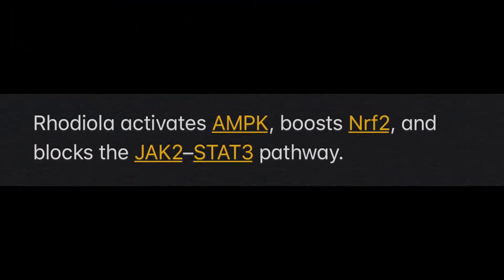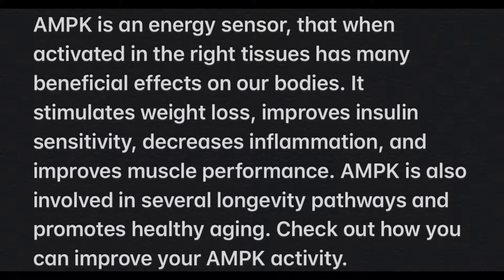Rhodiola Rosea itself activates AMPK, boosts NRF2, and blocks the JAK2 and STAT3 pathways. AMPK is an energy sensor that, when activated in the right tissues, has many benefits: it stimulates weight loss, improves insulin sensitivity, decreases inflammation, and improves muscle performance. AMPK is also involved in several longevity pathways and promotes healthy aging.